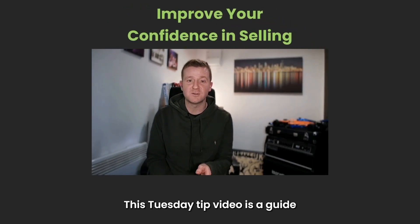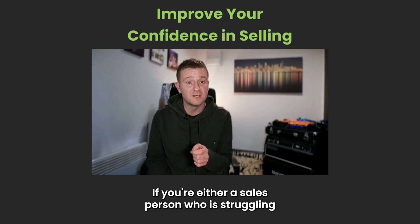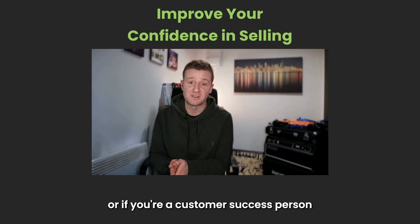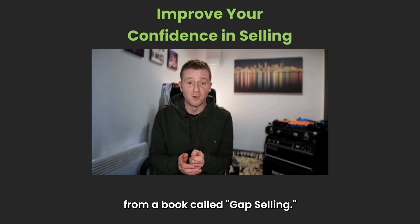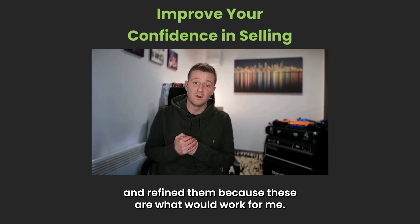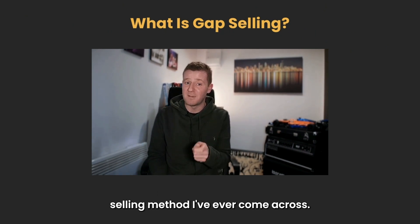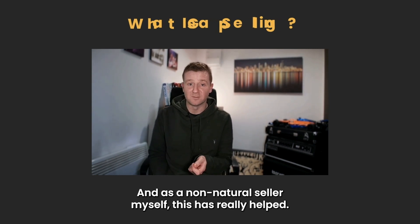This Tuesday Tip video is a guide to improving your confidence in selling, if you're either a salesperson struggling to move deals from opportunities to sale, or if you're a customer success person nervous about selling. These tips are things I've learnt from a book called Gap Selling, and since then I've applied and refined them because these are what have worked for me. Gap Selling is the most customer-centric selling method I've ever come across, and as a non-natural seller myself, this has really helped.